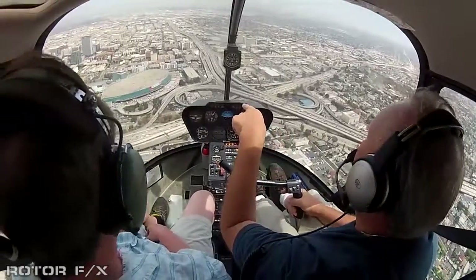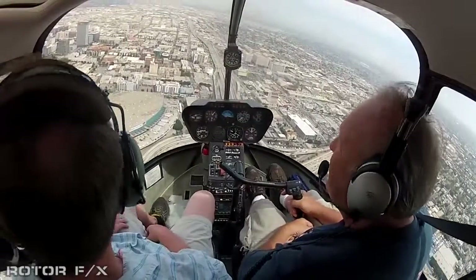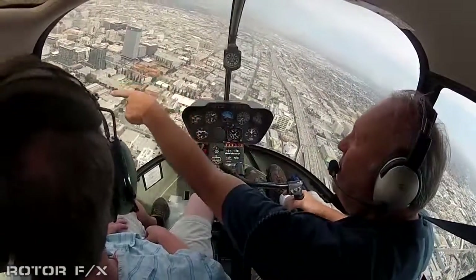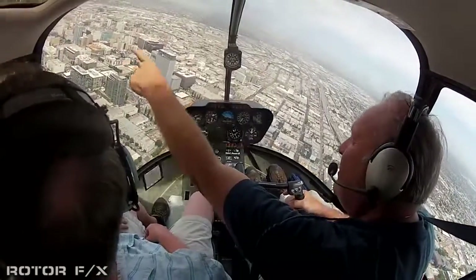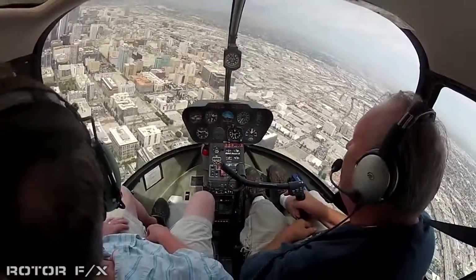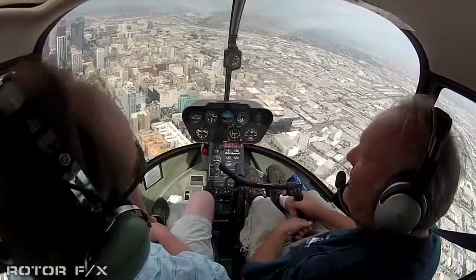This is the L.A. Convention Center. Staples. They've started to do a lot of building down here again. Where that crane is past the white building — 777 Figueroa — that crane is going to be the newest, tallest building downtown. On the right side of downtown it's all old, and from here over is where they've done all the new building.